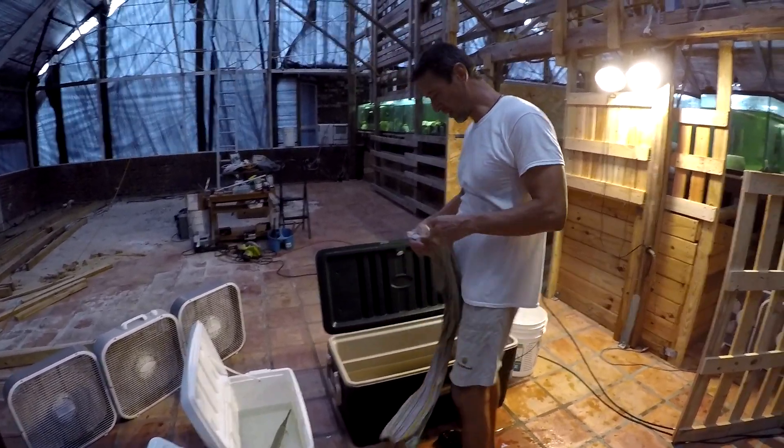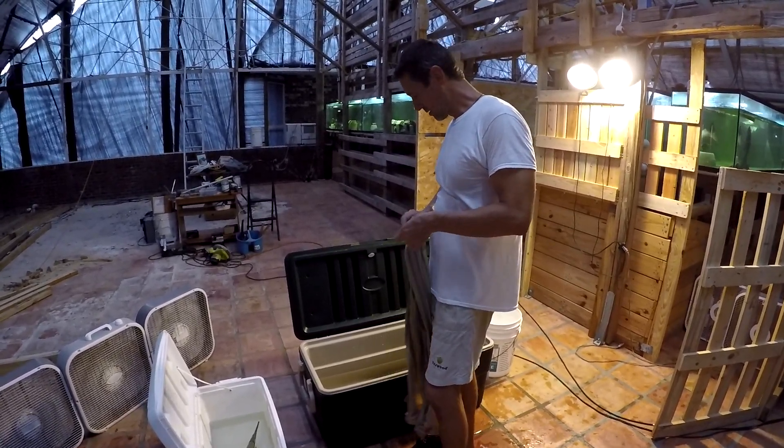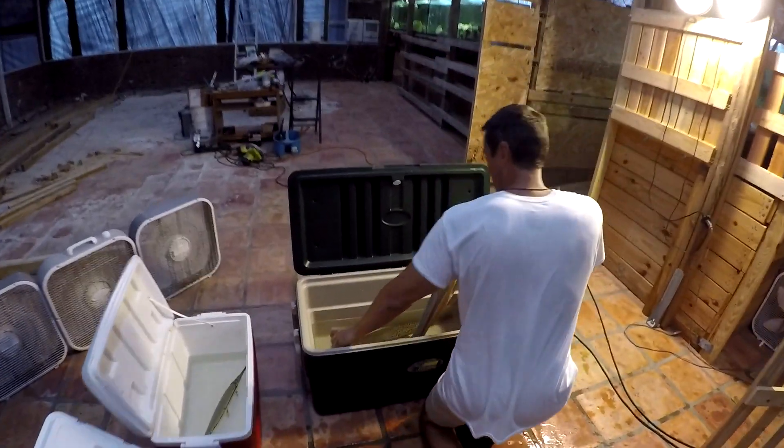All three of the other ones are going to have to go into the smaller community tank because they're too small and too vulnerable to go in with the big cats — the big cats can hurt them.